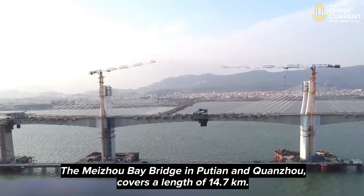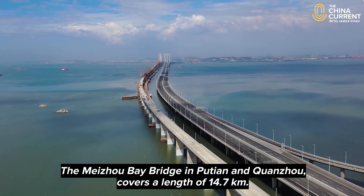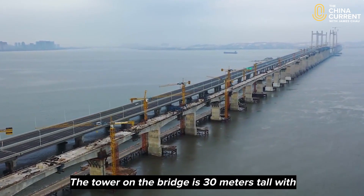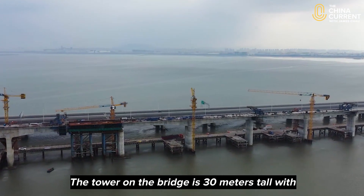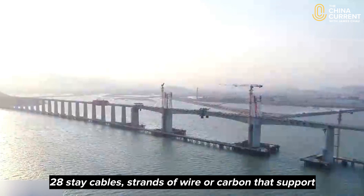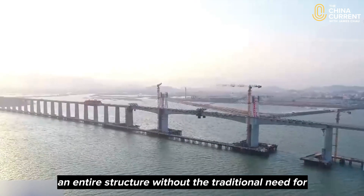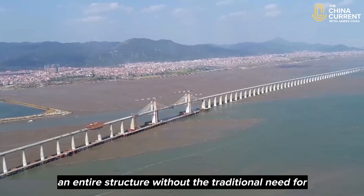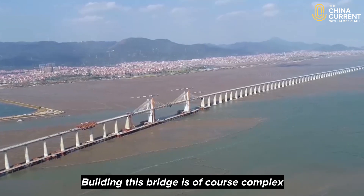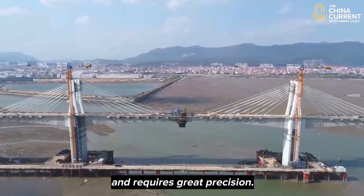The Meizhou Bay Bridge in Putian and Quanzhou covers a length of 14.7 kilometers. The tower on the bridge is 30 meters tall, with 28 stay cables, which are strands of wire or carbon that support an entire structure without the traditional need for columns and other supports. Building this bridge is of course complex and requires great precision.